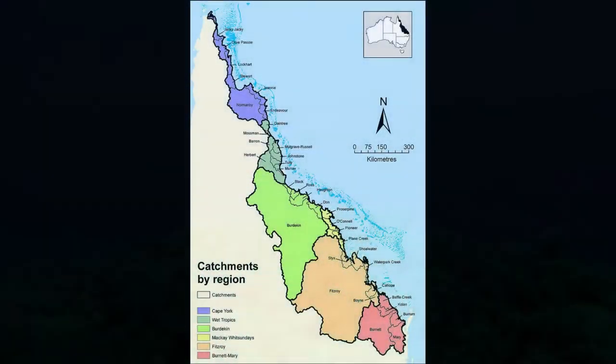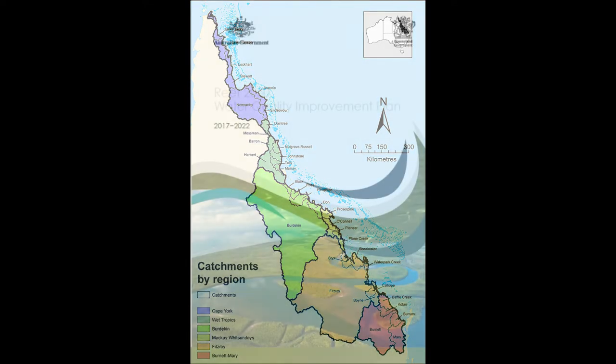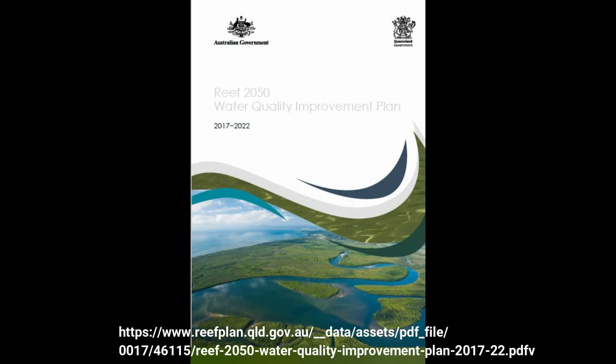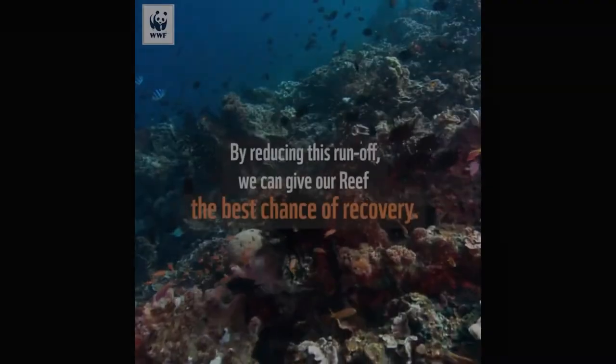The Great Barrier Reef receives runoff from six natural resource management regions and 35 catchments, which drain 424,000 square kilometers of coastal Queensland. The Reef 2050 Water Quality Improvement Plan addresses pollution from urban, industrial, and public lands, while still focusing on the majority of pollution coming from agricultural activities.